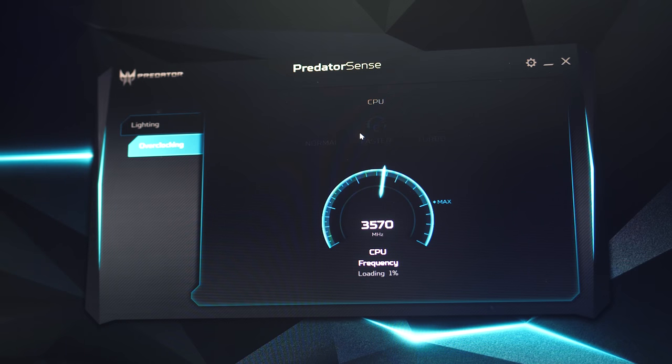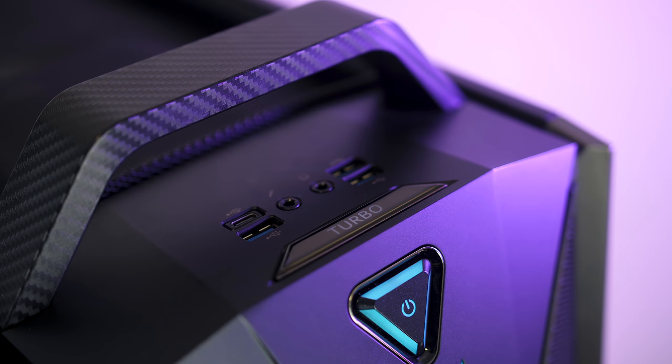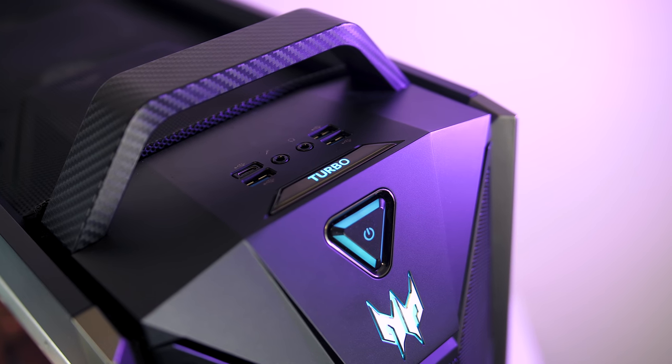PredatorSense software lets you overclock the CPU easily by selecting the faster or turbo profile. The clock speed varies based on the number of active CPU cores; with the turbo profile in a single-core workload the boost speed reaches 4.8GHz, up from 4.4GHz at stock, but if all 18 cores are in use you can expect 3.8GHz, up from 3.4GHz all-core stock speed. You can press the turbo button on the front of the case to enable turbo mode, and it works both ways with the software. In general it boosts performance quite well, though there were some occasional instability issues under heavy load.